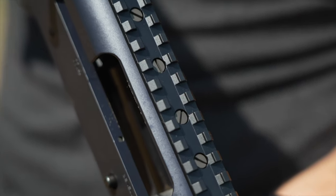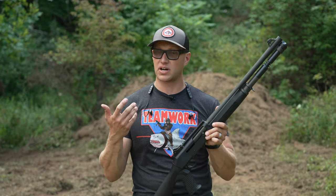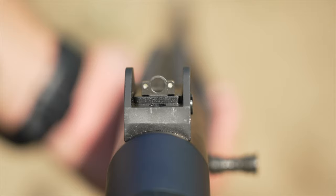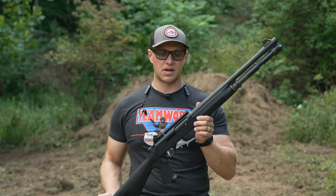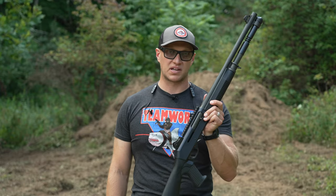Finally, let's top off this shotgun. It has a Picatinny rail — you can put a red dot, or even a scope if you want. It also has ghost ring sights that are adjustable, and there are even night sights available. This shotgun is out of the box, ready to rip, and it's ready when shit hits the fan and you need to pick a shotgun.